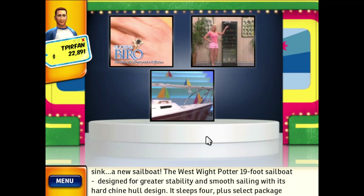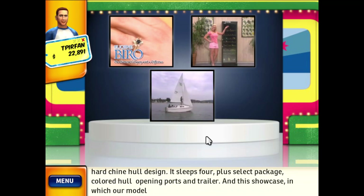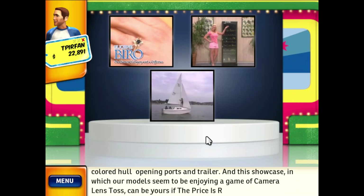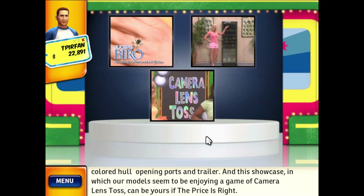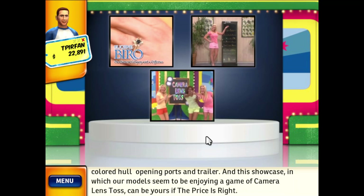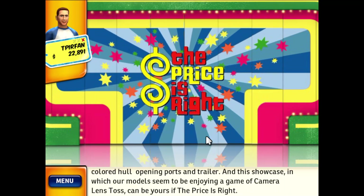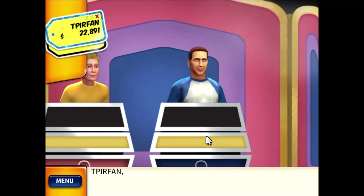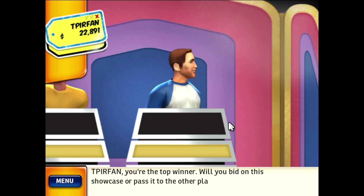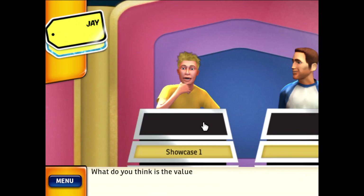The West Wight Potter 19-foot sailboat designed for greater stability and smooth sailing, with its hard-chine hull design. It sleeps four, plus select package, colored hull, opening ports, and trailer. This showcase, in which our models seem to be enjoying a game of carnival lens toss, can be yours if the price is right. You're the top winner — will you bid on this showcase, or pass it to the other player?